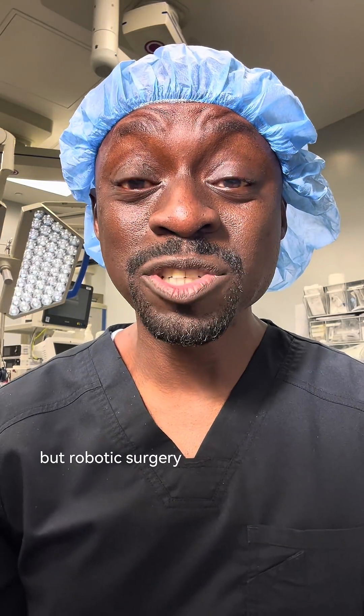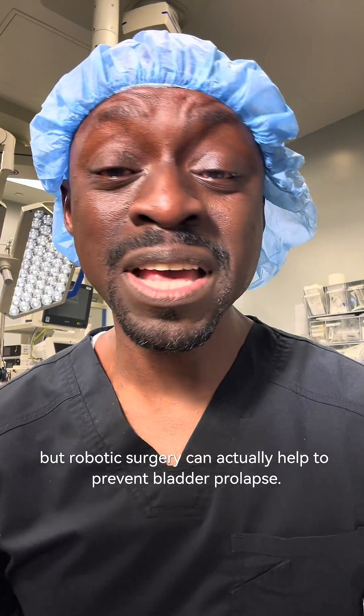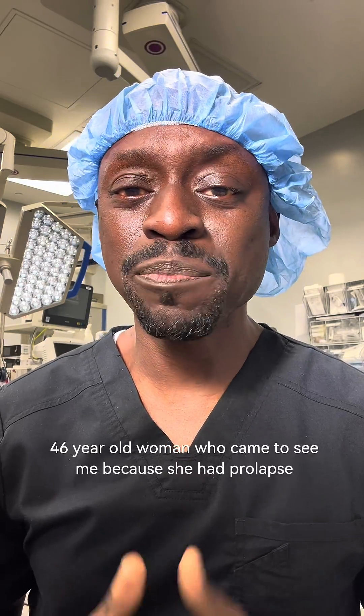You may not know this, but robotic surgery can actually help to prevent bladder prolapse. I recently saw a 46-year-old woman who came to see me because she had prolapse symptoms.